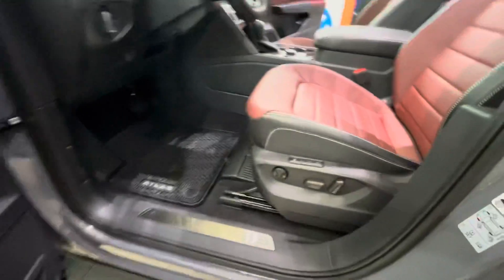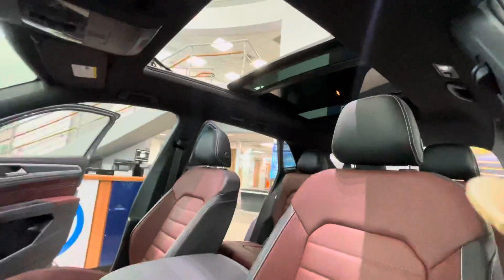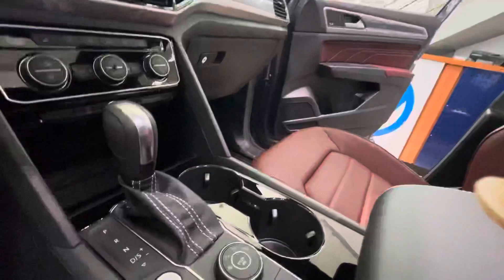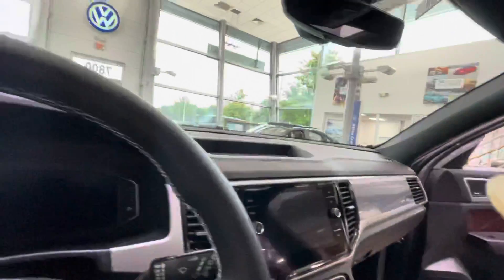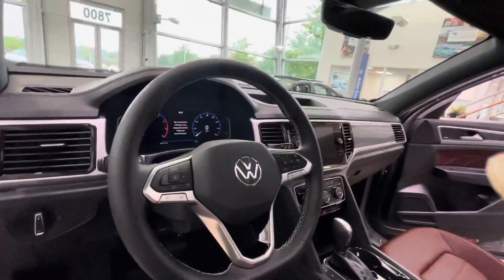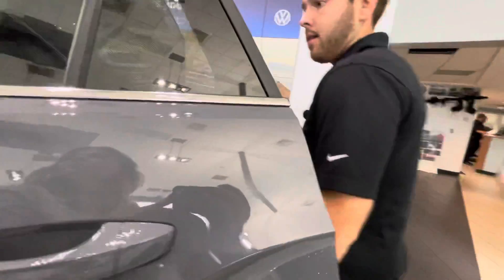It's going to have your keyless entry, remote start. This thing has memory seats, power seats, heated and air conditioned as well. Also going to have a nice big touchscreen monitor, the digital cockpit, and travel assist — which is going to have your lane assist and adaptive cruise control mixed.